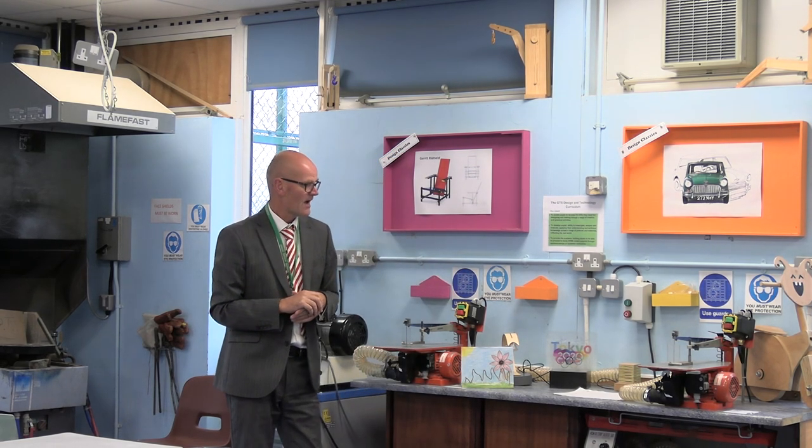Well, good evening Year 6 and welcome to Design and Technology. My name is Mr Walsh and I'm the Lead for Design and Technology here at Great Twenties School. I am really looking forward to seeing you all in September. To get a little bit of flavour for Design Technology, this is one of our workshops — slightly different format to what it would be in September, but we're working with different conditions at this moment in time.